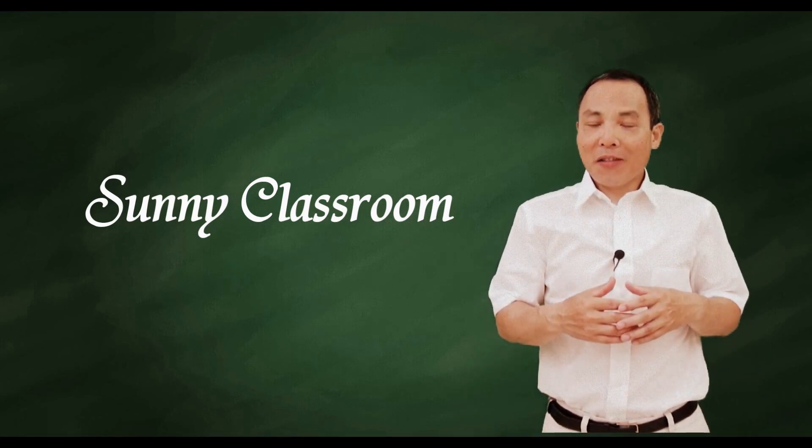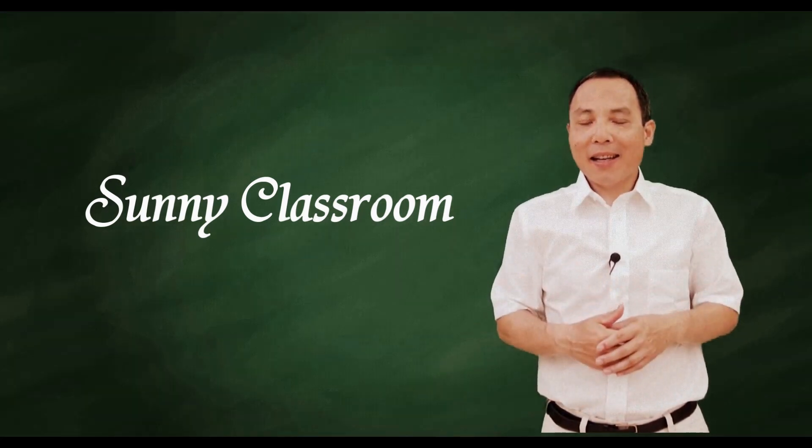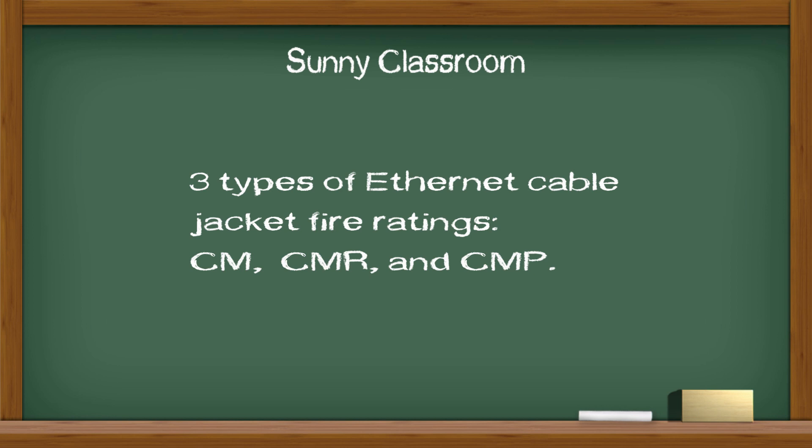Hello, and this is Sunny. Welcome back. Today my topic is the three types of Ethernet Cable Jacket fire ratings: CM, CMR, and CMP.